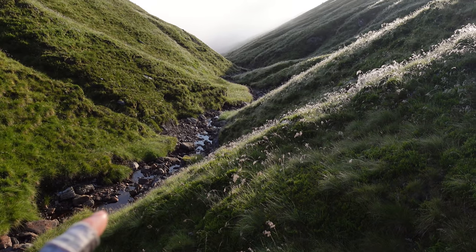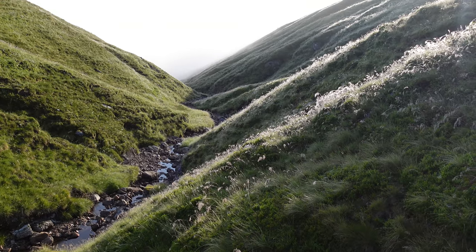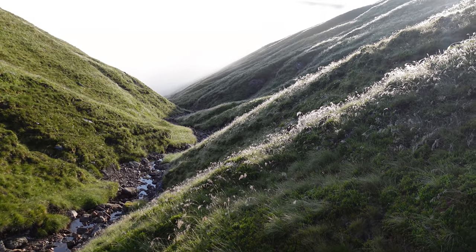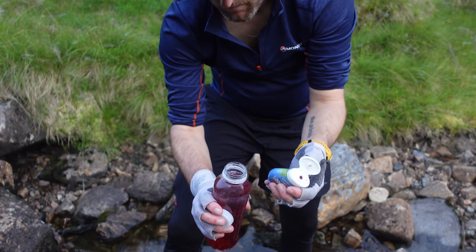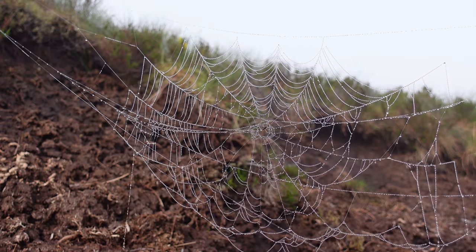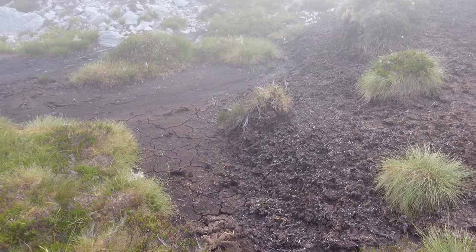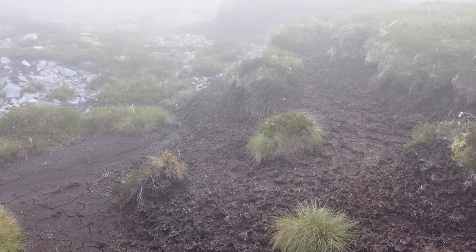This route isn't the best by the way — basically you're following this little river down to about 600 metres and then heading up the hillside to grab the Corbett. Well, I must confess I got a little bit lost there in the myriad of peat hags in the mist. I somehow managed to do a 180 and was heading in the opposite direction I should have been going.